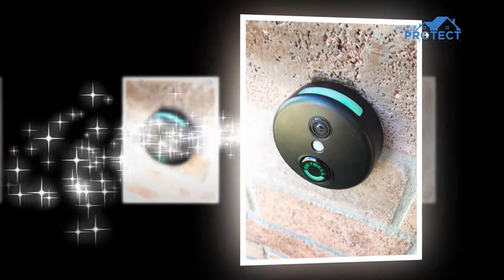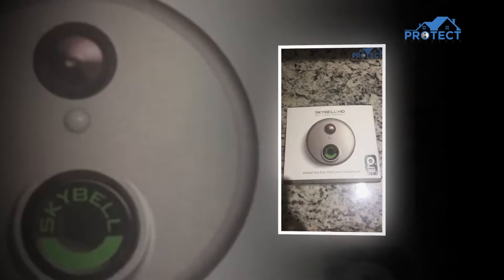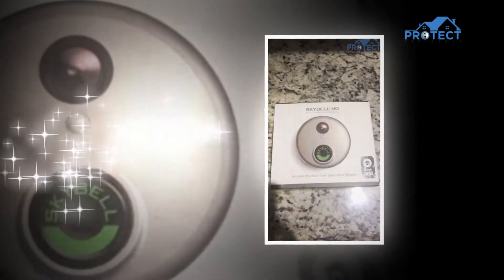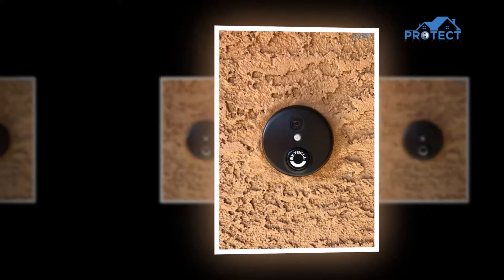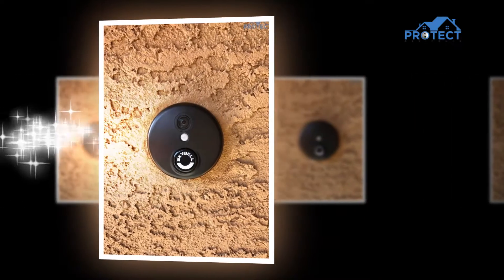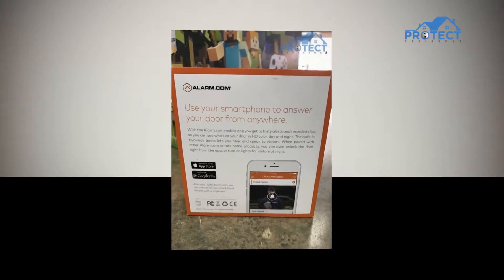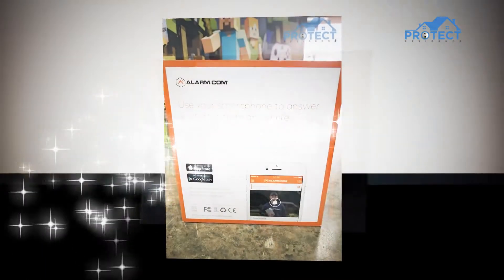To hear what's happening outside your door, the SkyBell HD doorbell has an omnidirectional microphone, which means whether the user speaks from the front, back, left, or right side, the receiver will record the signals with equal gain. You can interact with the person standing outside your door no matter where you are, right from your smartphone.